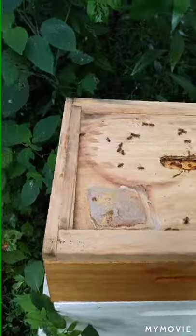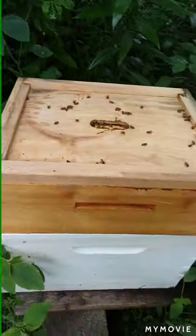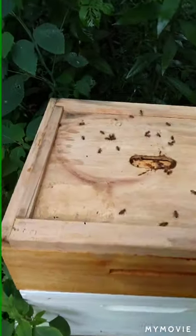That's an old pollen patty — I'm going to scrape that out. They don't need it. Oh, beetles. I've got to put some beetle traps in here.